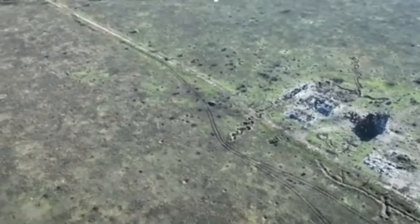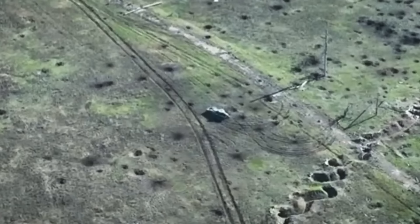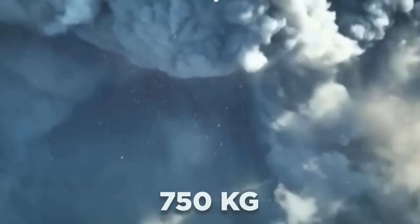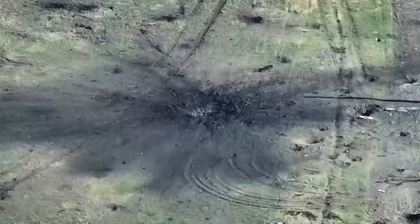Last summer, a similar piece of equipment was abandoned by the Russians during their unsuccessful counteroffensive. The vehicle was fully loaded with ammunition — amounting to 750 kilograms of explosives. Ukrainian soldiers destroyed it, and the result speaks for itself: there was absolutely nothing left of that vehicle. It's definitely beyond repair.